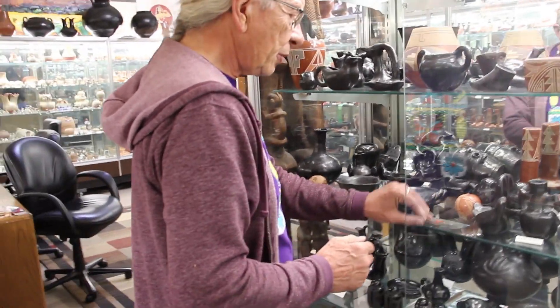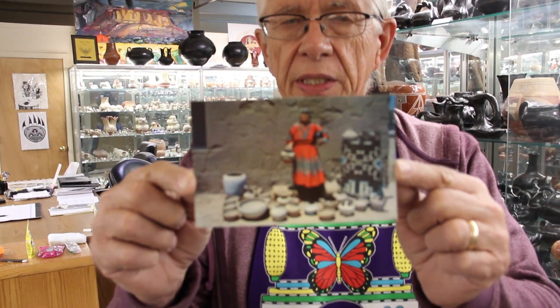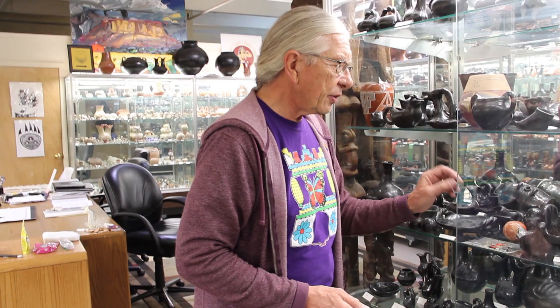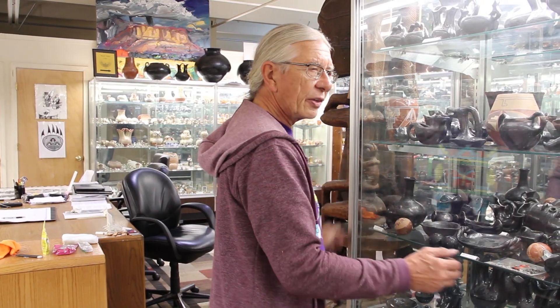Here's another example — this is Monica Silva. She was born at Santa Clara but then eventually married into Santo Domingo. This is an example of her with her little pottery stand at the Pueblo. This is how they made money. They really worked it because they would make pottery all winter long and then take it to places like the Garden of the Gods in Colorado Springs and sell it there.